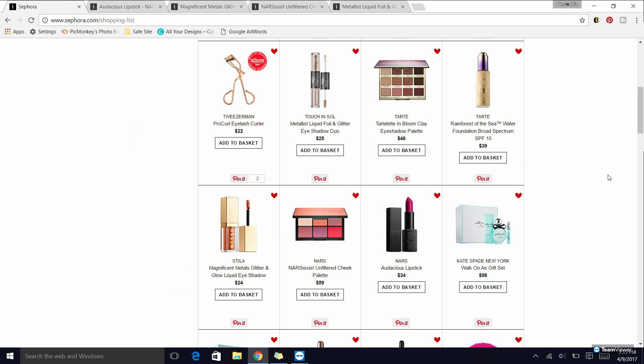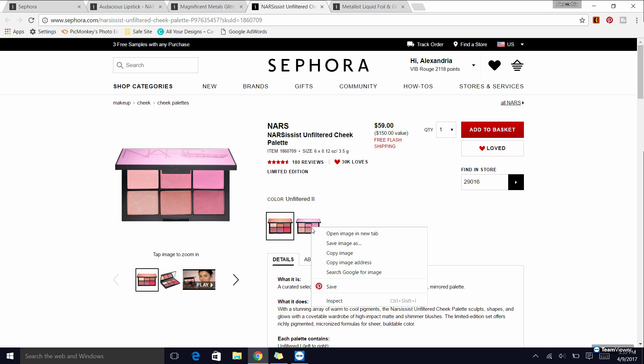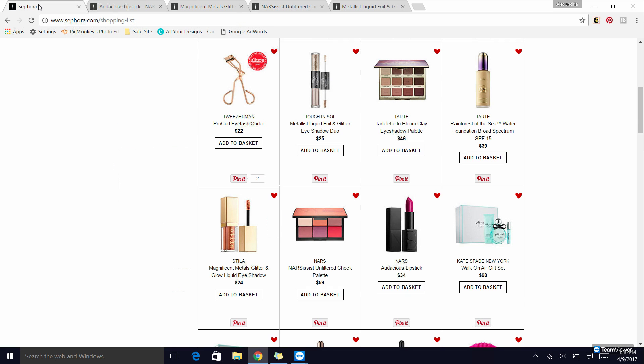Next up is the NARS Unfiltered cheek palette. I have the original Unfiltered one, which is actually intended for deeper skin tones, and I really enjoy it. The only color I don't use is the red at the bottom — can you see me pointing? If that's not your speed, you could check out the Unfiltered Two palette, which I also like. These are limited edition, so if you want them, I don't know how much longer they'll be around.